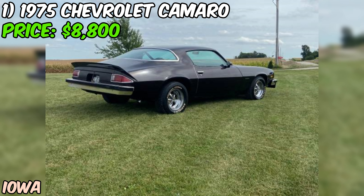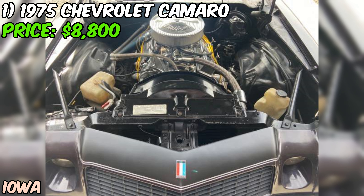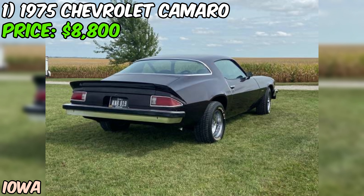The seller has done some sweet upgrades, including an Edelbrock carb, aluminum intake, and a sick H-pipe dual exhaust system with 2.5-inch Flowmaster's running all the way from the headers. Talk about a mean sound.